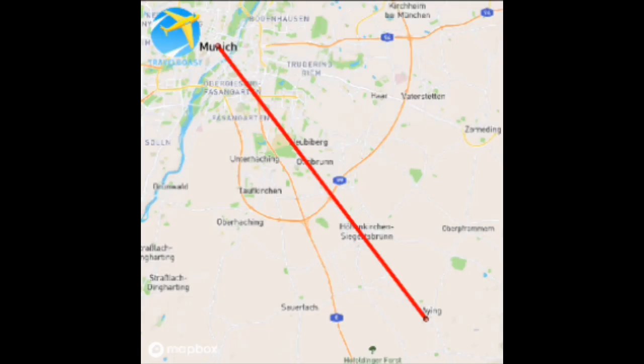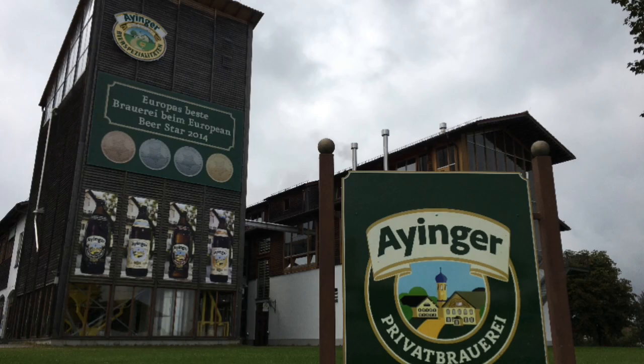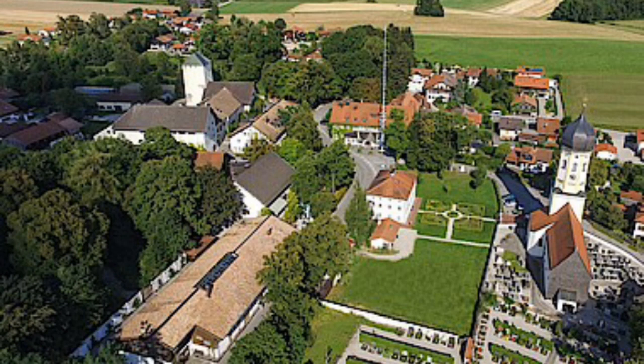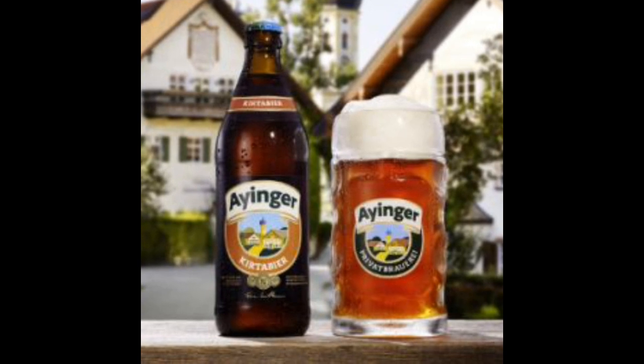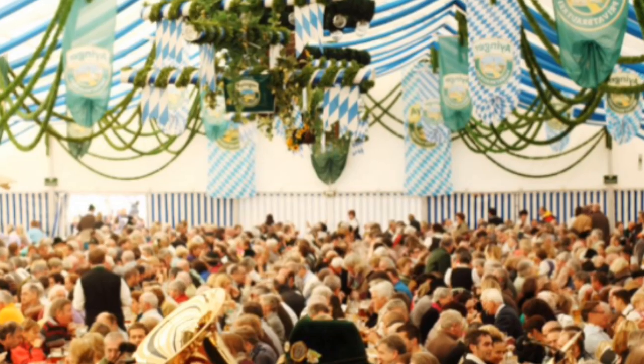Southeast of Munich, in the 1200-year-old Bavarian town of Eying, is the brewery Eyinger. Eyinger has been brewing Bavarian beer for more than 140 years — the brewery was founded in 1878 — and sources its ingredients from the surrounding farms. Eyinger makes Kürte beer, which is the only type of beer that can be classified between Märzen and dark export beer.